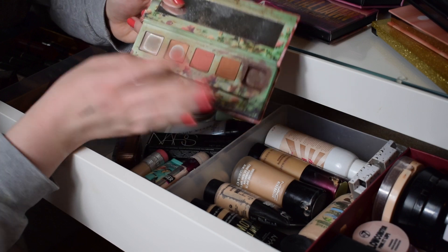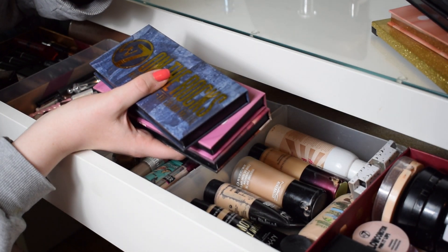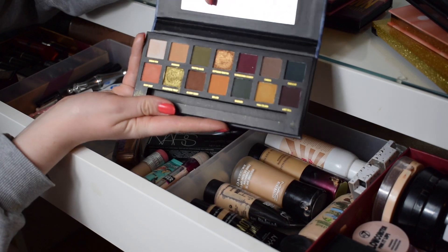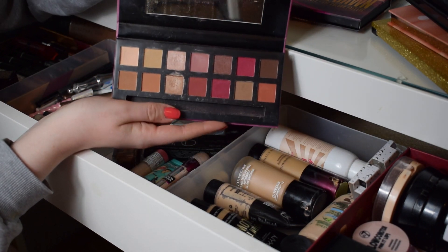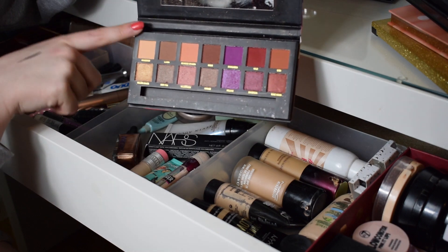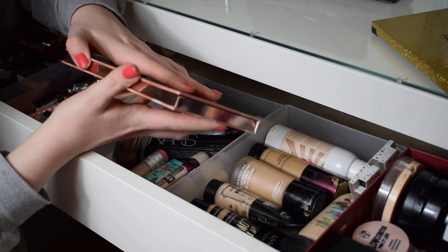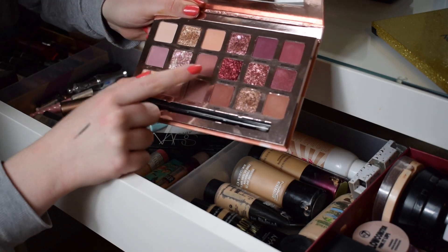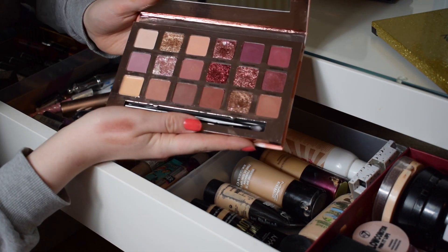I have a bunch of W7 palettes - if you haven't tried W7, please do because they are dupes for so many high-end brands. W7 On the Rocks has some lovely autumnal colours. W7 Delicious is a dupe for the Anastasia Modern Renaissance palette - very similar and very pigmented. Another W7 is a dupe for a Huda Beauty palette with gorgeous classic purple shades, great for nights out. My final W7 is the Socialite palette, a dupe for the Huda Beauty Obsessions palette - the glitters are absolutely insane and so pigmented. Do have a look on the W7 website.